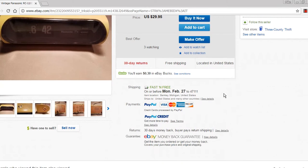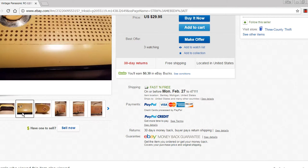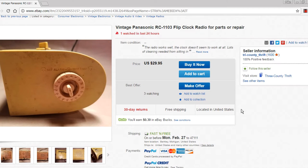Here's the untouched Panasonic RC-1103. My kid informed me that this had appeared on Criminal Minds, and as many of you know, I've started collecting the TV and movie flip clocks — so I thought, well, I've got to have this. The seller says it's dirty and the clock doesn't work, so we'll probably do a restoration video.